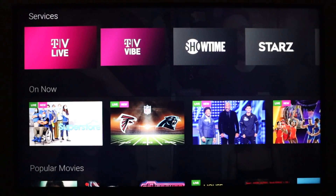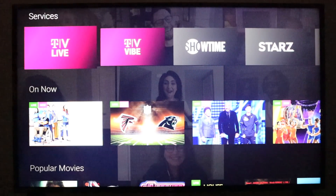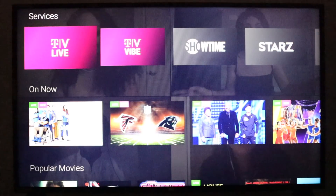You can pick and choose what you want to subscribe to and have a little control over your monthly bill. On this home screen, you probably noticed the transparency — in the background is the last station I was watching and it'll continue to play. If you move out of the live guide, you'll be able to just keep watching the last show you were on.